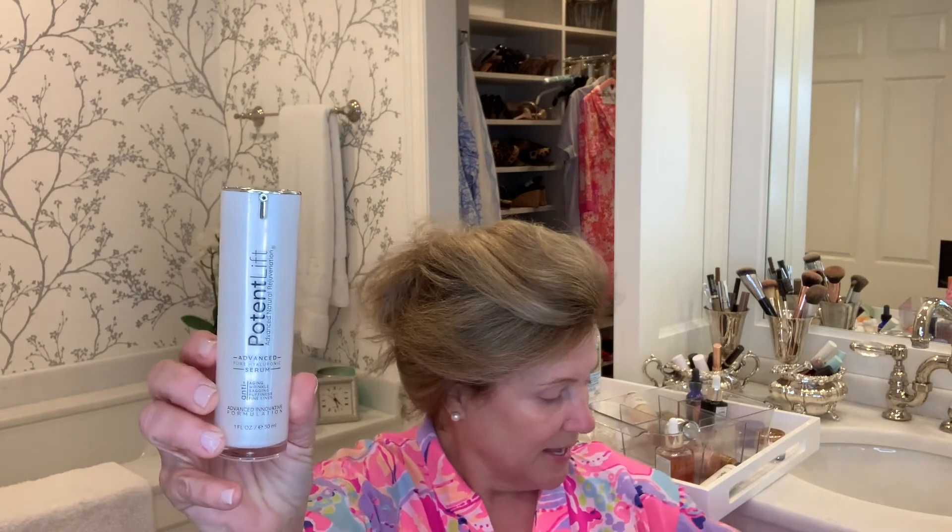I love serums. Serums are the products that go in deepest into our skin layers, and that's what I want — I don't want stuff that just sits on the surface. I tried the Jan Marini whole skincare line and I really enjoyed that. Anything by Shantikai — the ingredients are just a treat, I stand by them. This is my new favorite: it's called Potent Lift Advanced Serum for aging, wrinkles, sagging, puffiness, and fine lines. Well, are they talking about me or what?